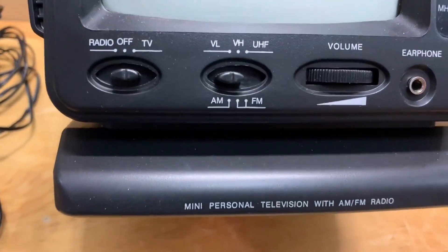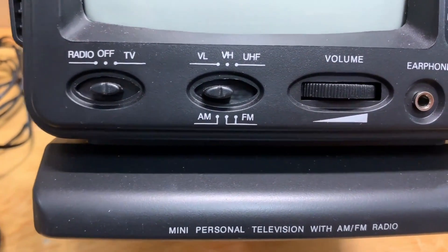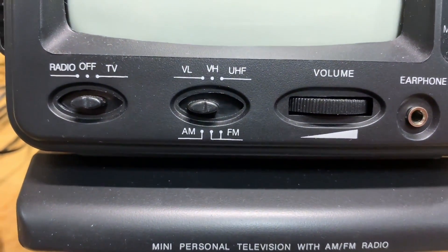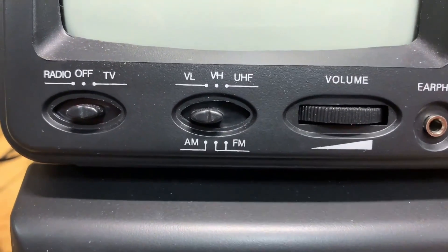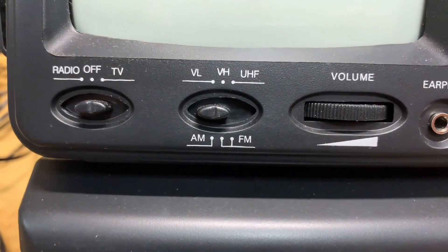At the front, it has a radio, TV, and off switch. It has a VHF low, VHF high, UHF, and an AM/FM switch.